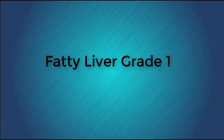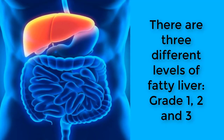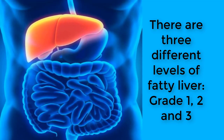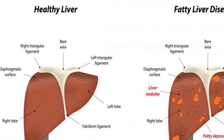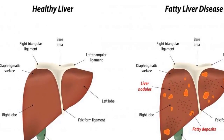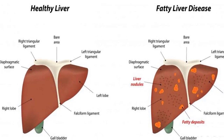There are three different levels of fatty liver: grade 1, 2, and 3. Grade 1 is the beginning stages of a fatty liver and generally has the fewest symptoms as well as the best prognosis. As fatty liver progresses to grade 2, hepatitis, and grade 3, cirrhosis, the condition gets much more serious and may require hospitalization.